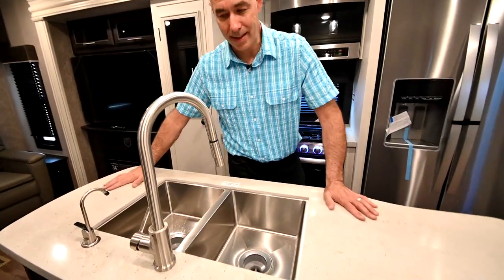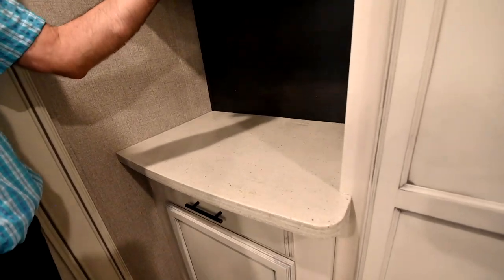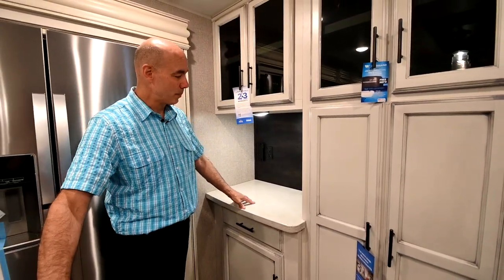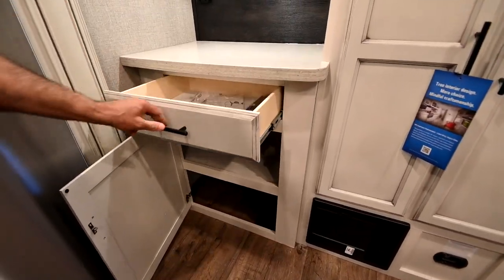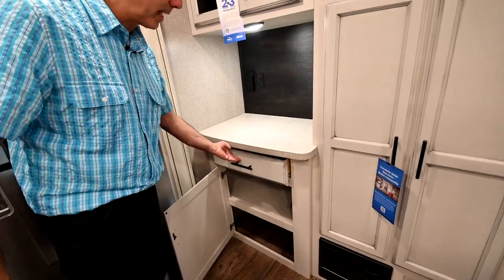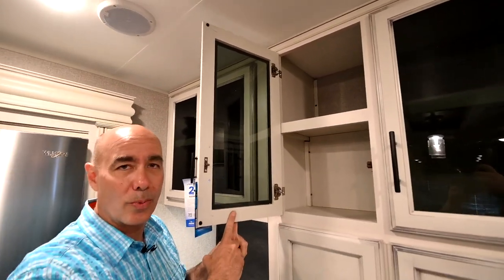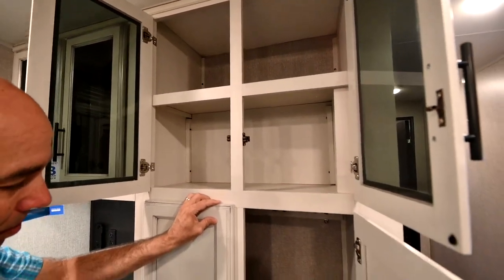Not only do we have all this countertop space here, but we have countertop space right in here as well — a great spot for a coffee pot, a blender, a toaster. Plenty of storage underneath here and a nice pullout drawer. These are 75-pound full-extension drawer glides. Jayco's cabinet build quality is on display here — these are solid maple cabinets, not OSB or particle board with tape on them to make them look like real wood.